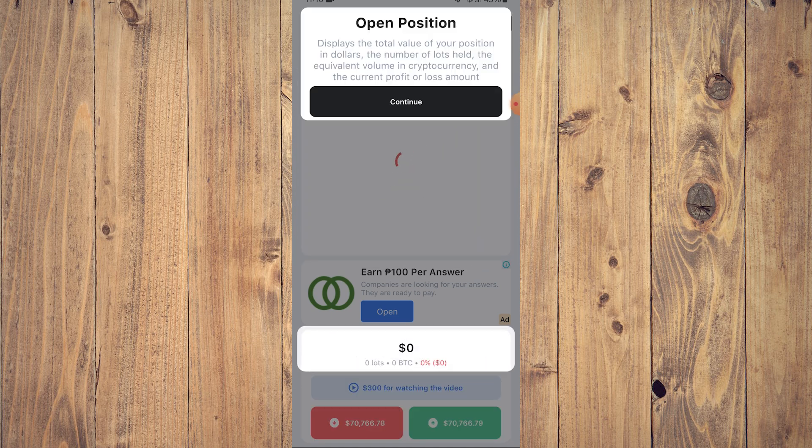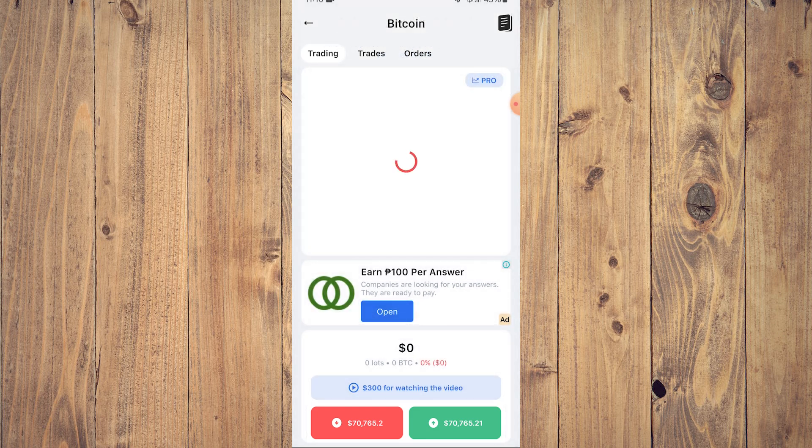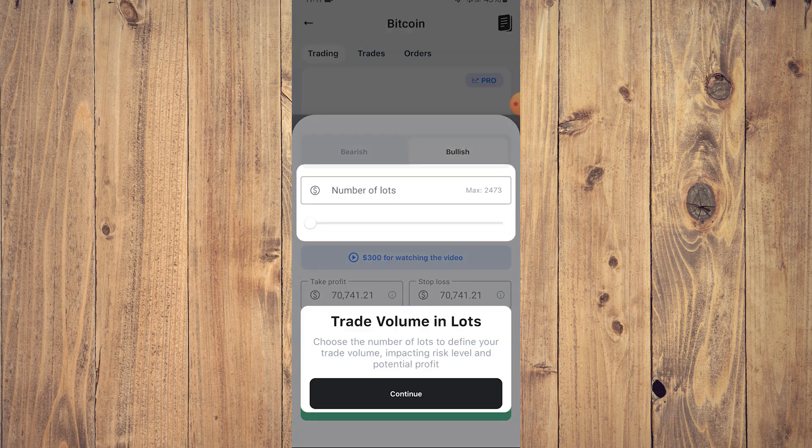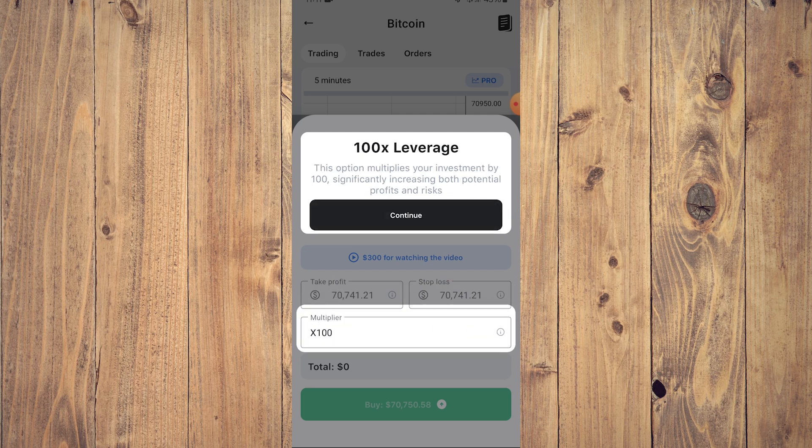The open position displays the total value of your position in dollars, number of lots held, equivalent volume in cryptocurrency, and the current profit or loss amount. To make your first trade, tap on trades — as you can see we have no trades yet. You can see it's bullish, and you choose the number of lots to define your trade volume. There are stop loss and take profit options — use stop loss to limit losses and take profit for automatically closing the trade when desired profit is reached. You can adjust these values as your stop gap before you lose too much money.